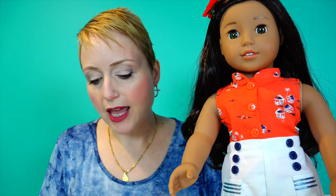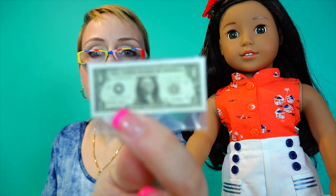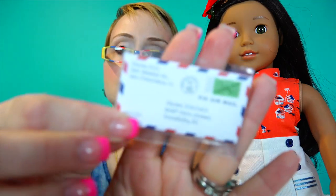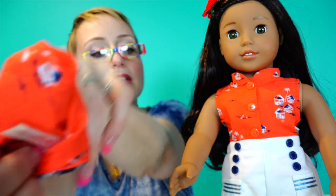So these are Nanea's many accessories. She comes with money — US money, because they were a territory of the United States, just not officially a state yet. She's got some jewelry. Nanea Mitchell gets a letter from her friend in San Francisco, California. That's pretty cool.